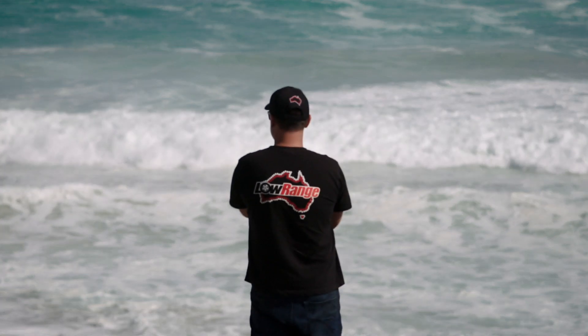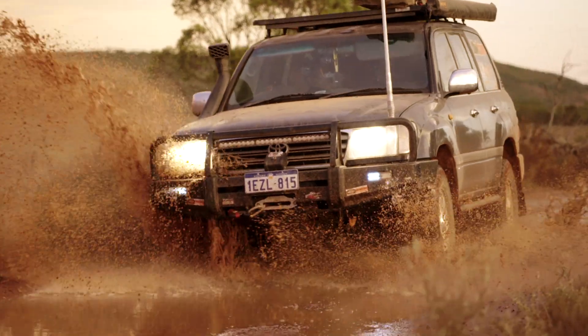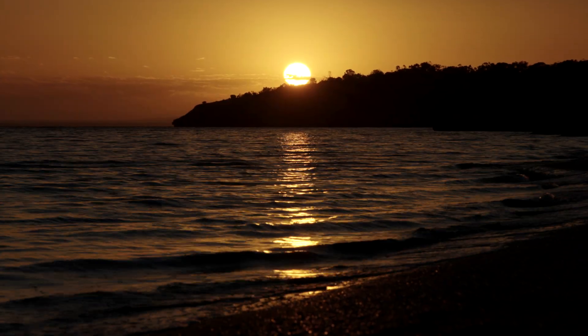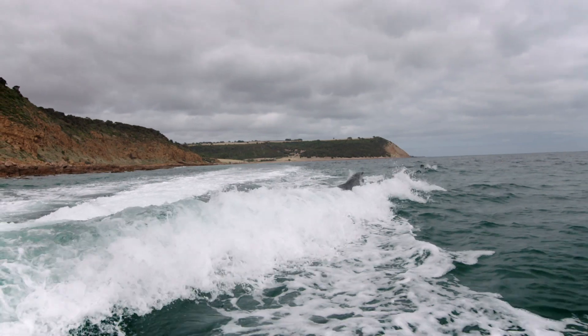All in all, this trip was total bliss. Lots happening left, right and centre. Great run, great chance to get your tyres down and enjoy the ride.